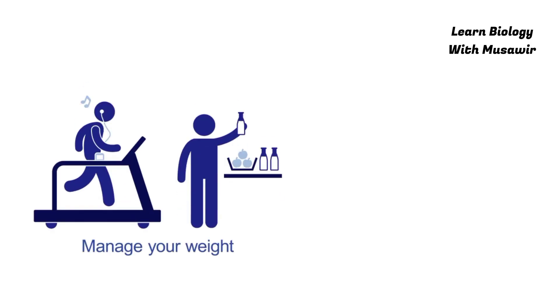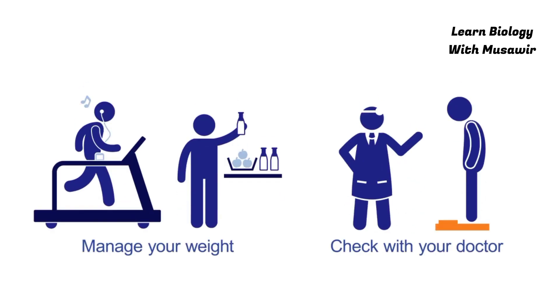4. Manage your weight. Check with your doctor to find out what your healthy weight should be.